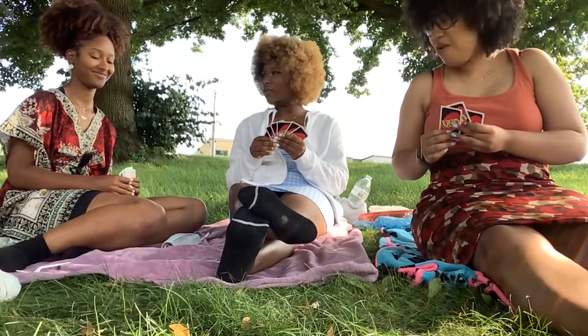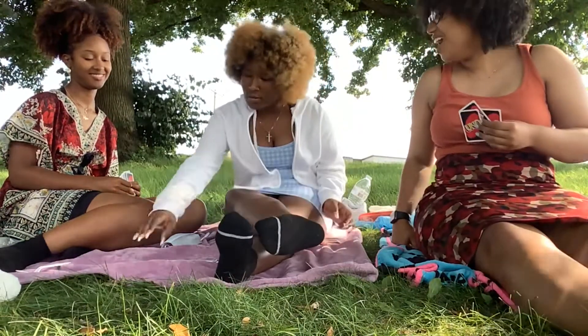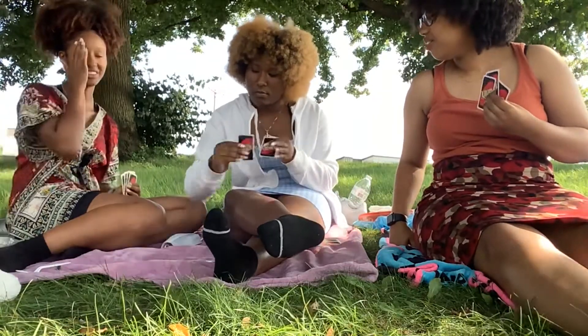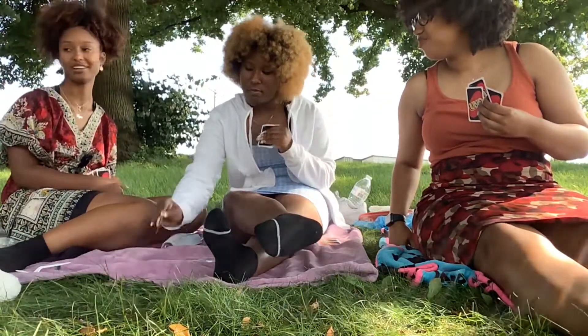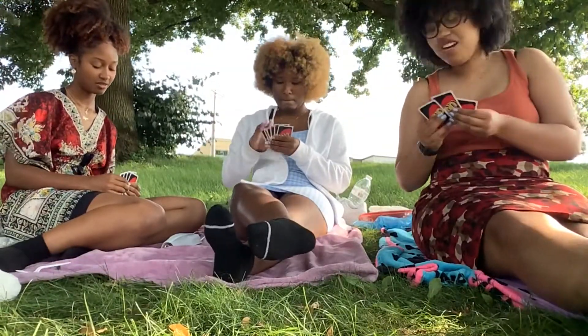I'm making that yellow — that was for you. Pick a four! I was really hoping you had another plus four. I'll take it for you, bro. What's the color? I made it yellow.